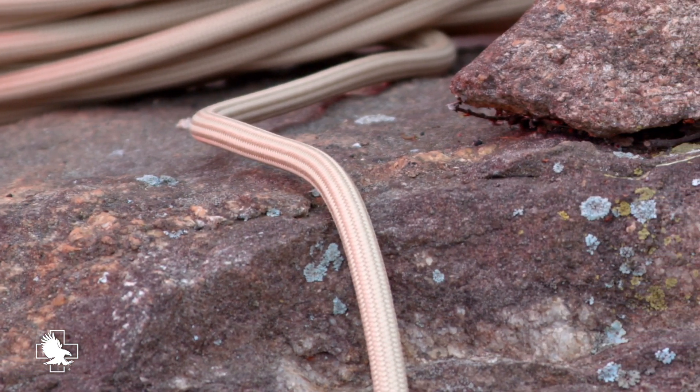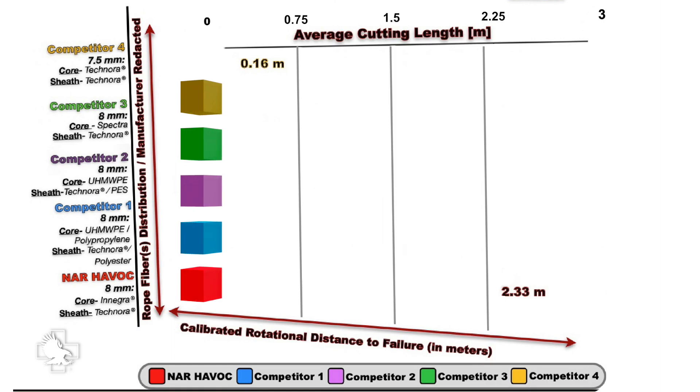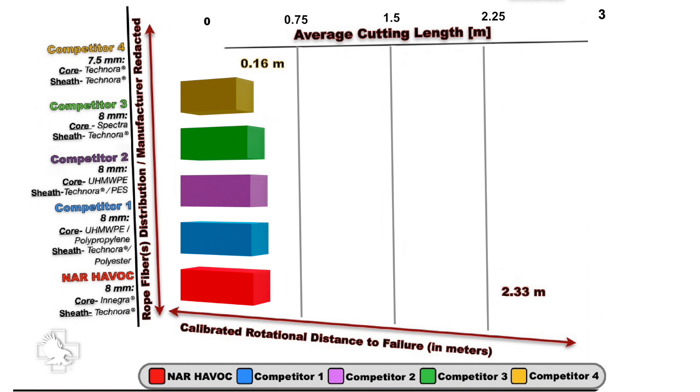The results showed that diameter was not the most critical factor and just one of many parameters within the complex issue of cut resistance. This chart demonstrates the results of the North American Rescue 8mm Havoc when compared to four of the top competitors. The most critical data-driven parameter influencing cut resistance is the weight applied to the rope, whether that's one person or a two-person load.